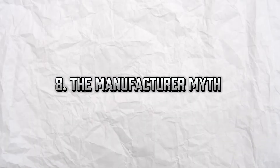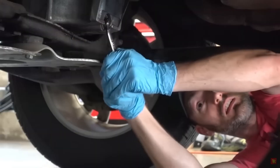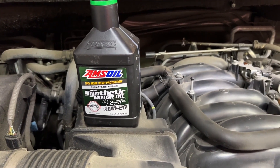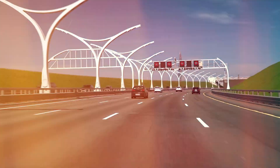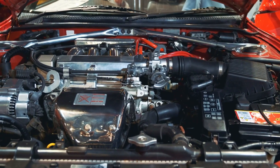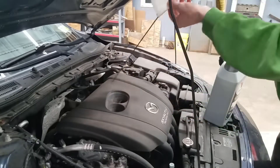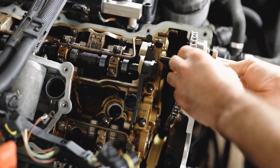The manufacturer myth — do they require synthetic? Many drivers assume synthetic oil is only for luxury or high-performance cars. Wrong. Today, over 70% of new vehicles recommend or require synthetic oil, including models from Toyota, Honda, Ford, and Chevy. Why? Because modern engines are built with tighter tolerances and often use turbochargers, direct injection, and smaller displacement — all of which demand better lubrication. Check your owner's manual: if it says 0W-20, odds are your engine was designed for synthetic from day one.